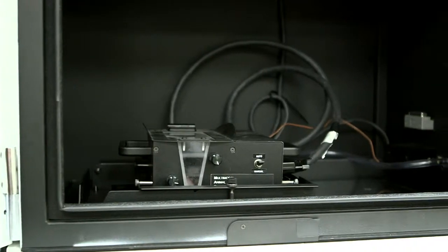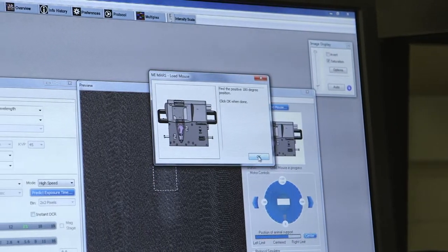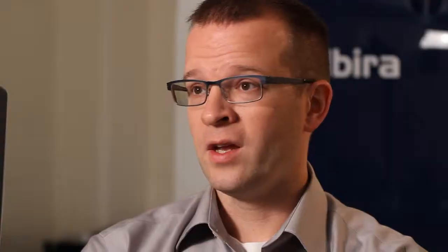Now let's talk about the Xtreme. This is an awesome imaging platform that gives you four modalities within one instrument: planar high resolution X-ray, whole animal fluorescence, luminescence, and radioisotopic imaging. This gives us access to a number of application areas, particularly within oncology, neuroscience, and probe development. We're very excited to have that at Notre Dame as well.